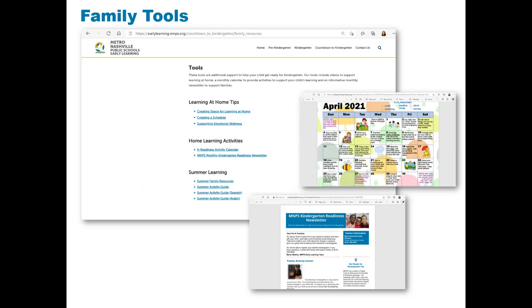If a family scrolls further down under the Family Resources section, there is a Tools section. These tools are different activities to support learning at home. There is a monthly kindergarten readiness activity calendar that provides activities families can do at home. The summer months on the calendar also have links to videos that walk families through the activity.